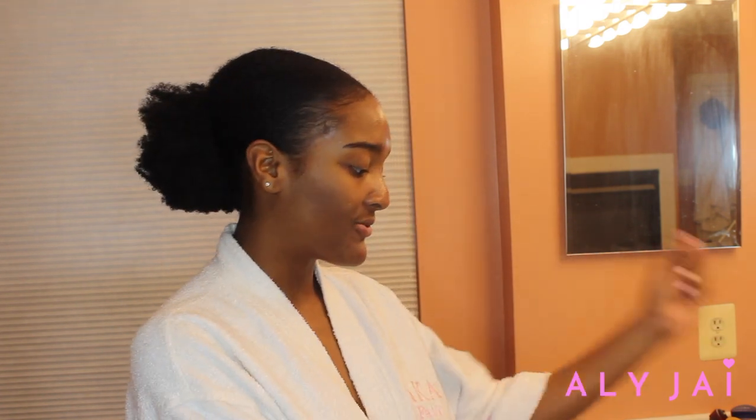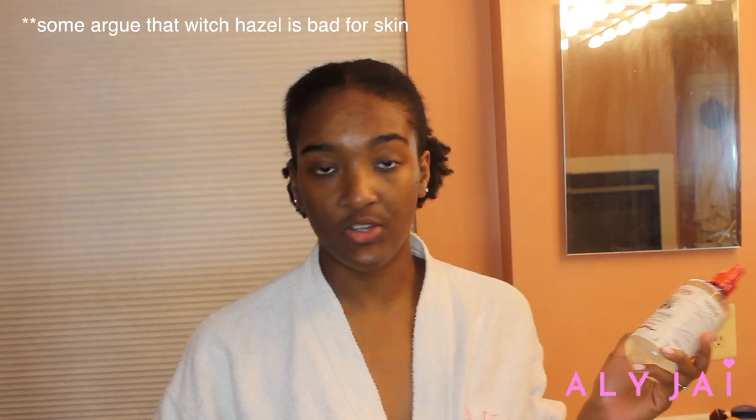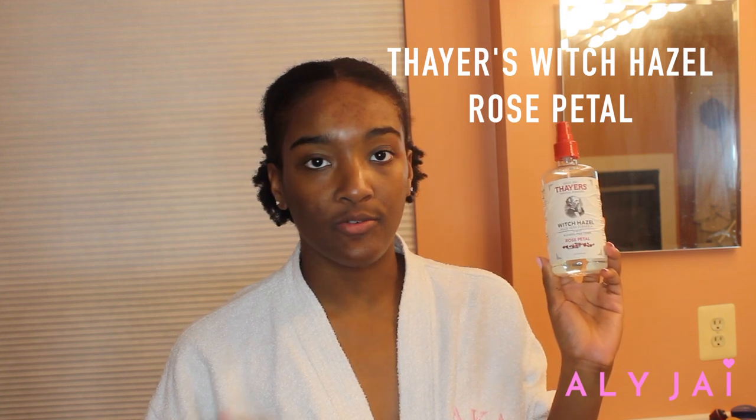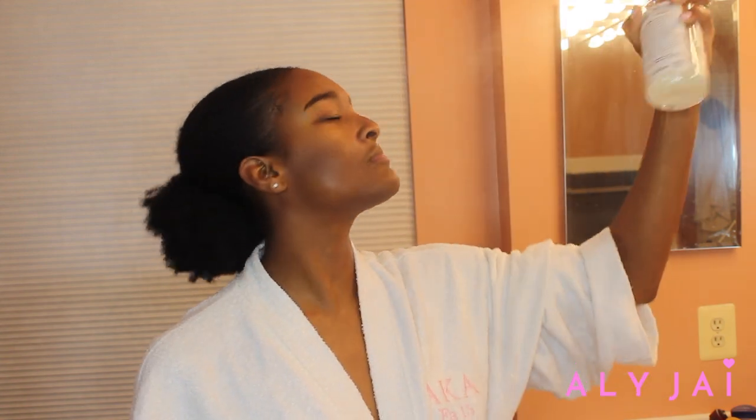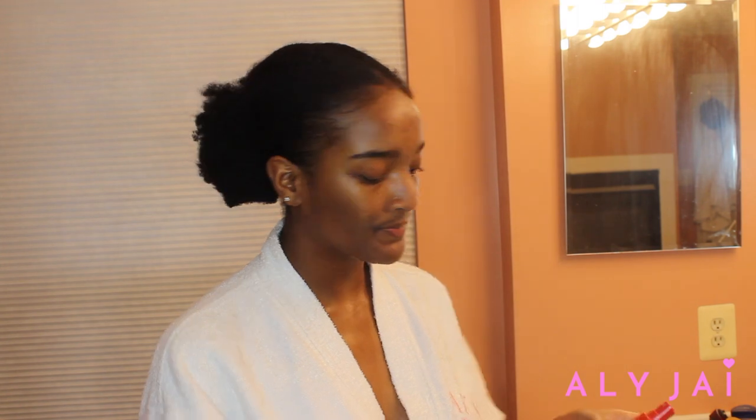Now my skin is calm, it's clean, and it's ready to soak in moisture. The first thing I use to moisturize is the very controversial Thayer's Witch Hazel Aloe Vera Formula in the rose petal scent. This is honestly my third bottle. I just spray this all over my skin — I love it so much, I feel like you can't use too much, and it just smells so good.